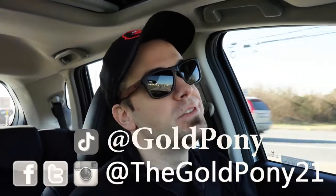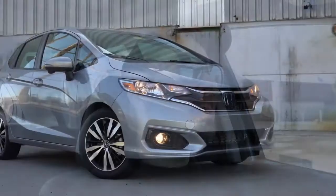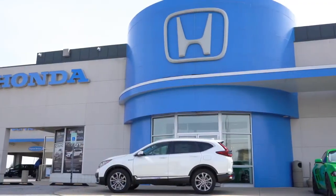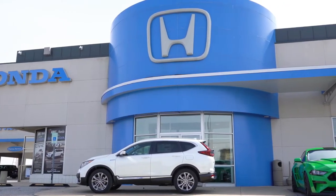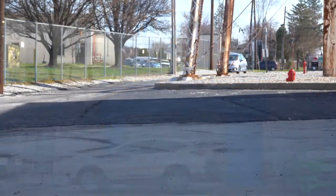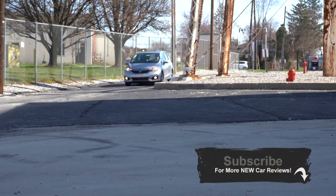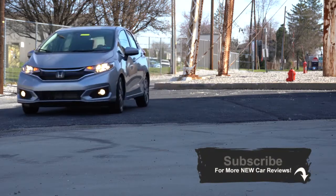What is up, you guys? Welcome back to another video on the channel. I am Gold Pony — I do car, truck, and SUV reviews on YouTube. Today we are in the new 2020 Honda Fit, courtesy of Apple Honda in York, PA. For more information on inventory, please feel free to check out the link in the description box below. I am in this one today because I've actually reviewed the Fit the past couple of years and I always enjoy it — it's a fun little car.